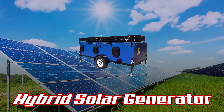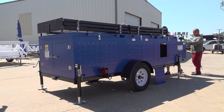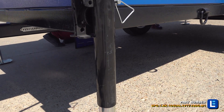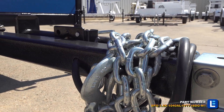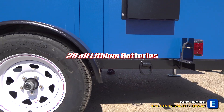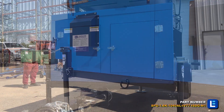The solar generator from Larson Electronics includes six 300-watt solar panels, solar charging system, and battery bank mounted on a trailer with leveling jacks and removable tongue. This solar generator system replenishes 200 amp hours of usable battery capacity per day.